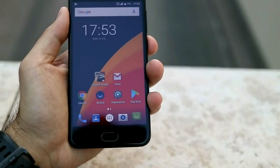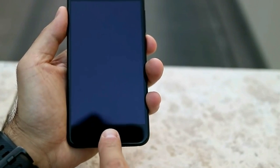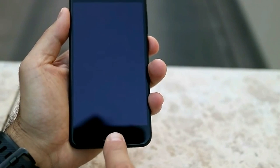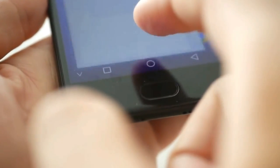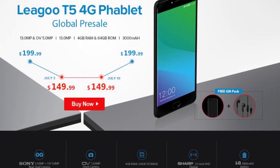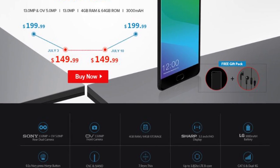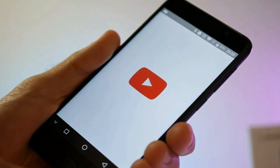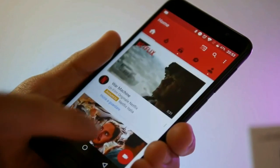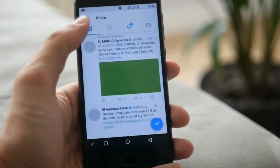As you can see, Leagoo T5 is really an interesting smartphone, especially for its price of $200. Moreover, until July 10th, you can order the smartphone for just $149.99 in the Gearbest online store. In the description you can find details and links to buy the smartphone cheaper. Thank you for watching. Subscribe to our channel, Tech Brothers.